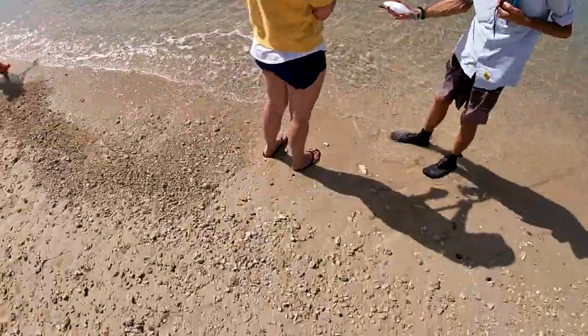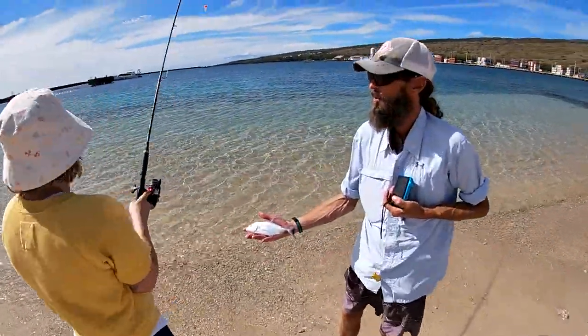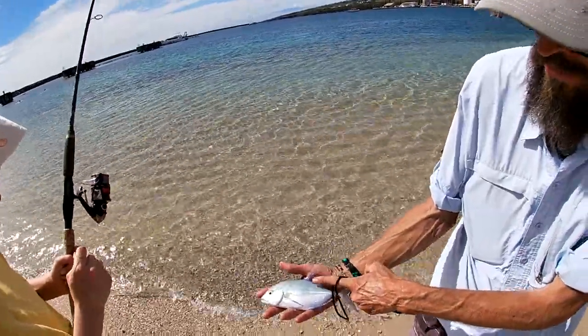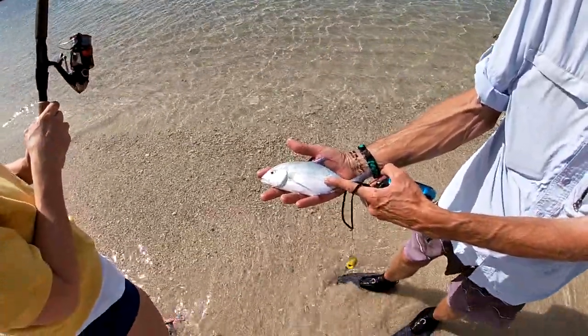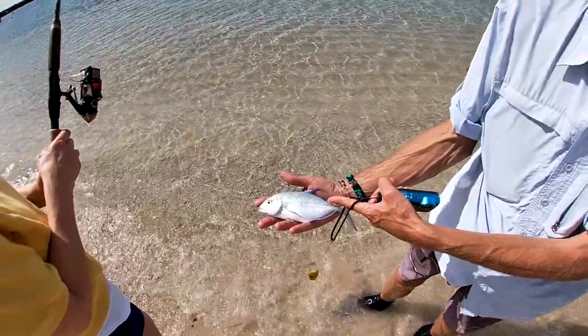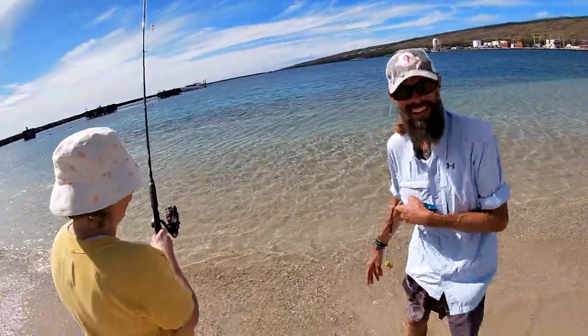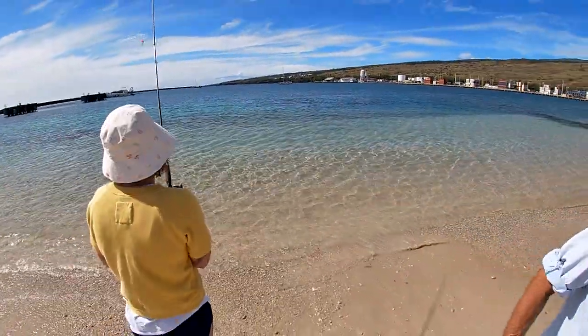That's a papio — that's an immature bluefin trevally. As they get older, this blue right here comes all the way down to just below their lateral line. It looks like a neon blue sign out there swimming around. Beautiful fish.